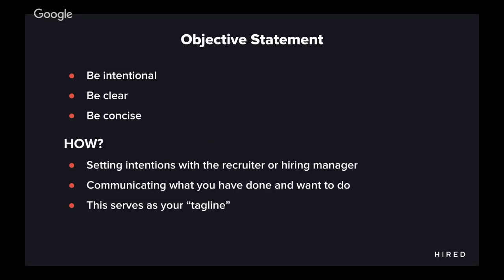Key sections — let's talk about the objective statement. Be intentional, not just in your resume, but in your search. Understand what it is that you're looking for and what you want to do in your next job. Make those intentions clear via this objective statement. Think of this objective statement as your tagline. In one brief, pithy sentence, you ought to be able to communicate what you have done, what you're good at, and what you're aspiring for.